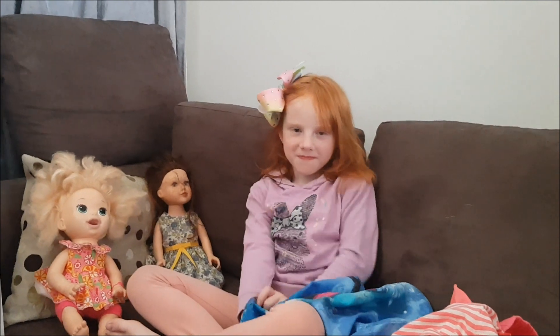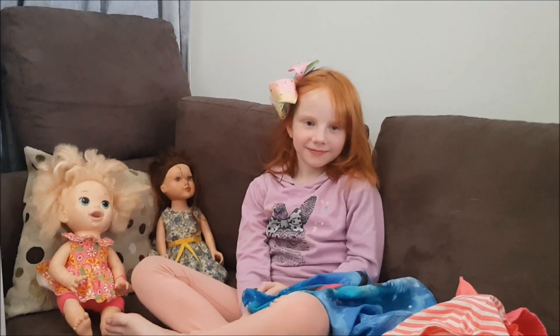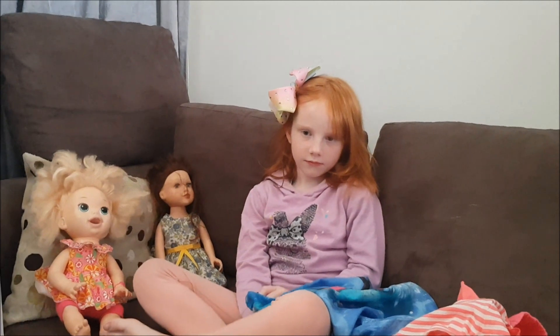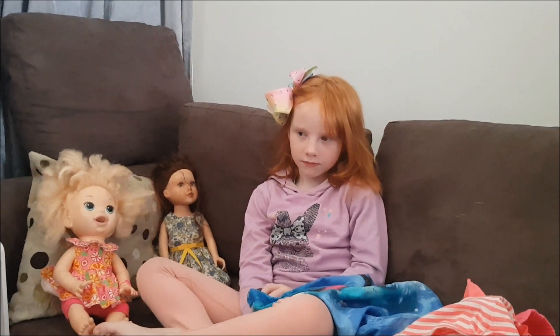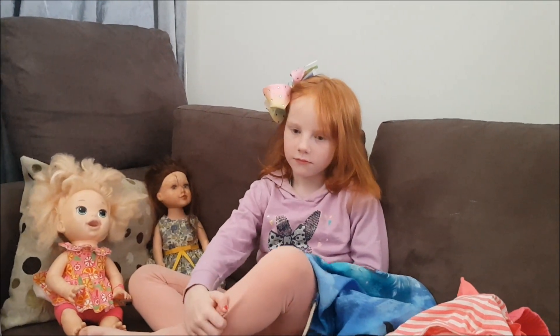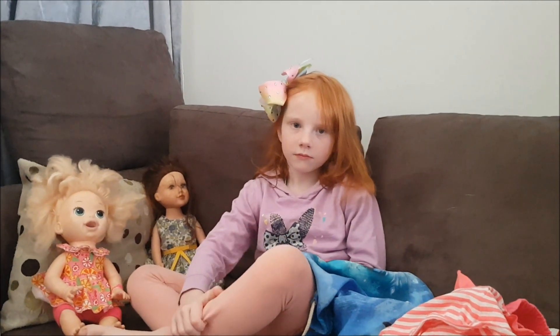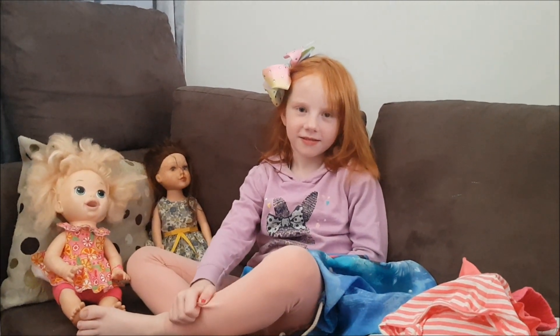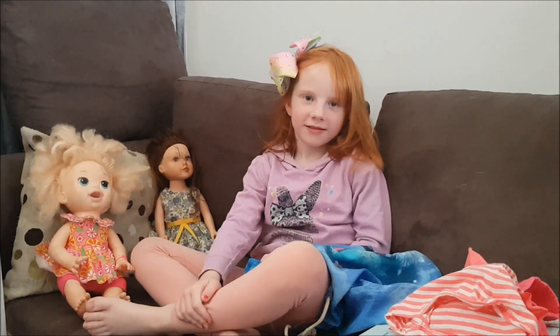Hi guys, welcome to Down Under Adventures. This is our first ever video. We're going to be doing videos about our holidays, some DIY, some 24-hour challenges, lots of different things from Down Under. We're from Australia. I'm Trish, this is Charlotte, and today we're getting ready to go to Thailand.